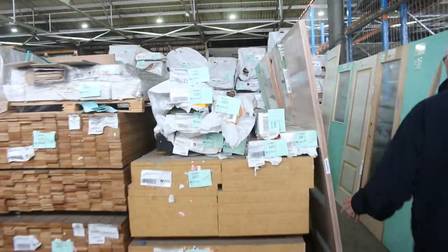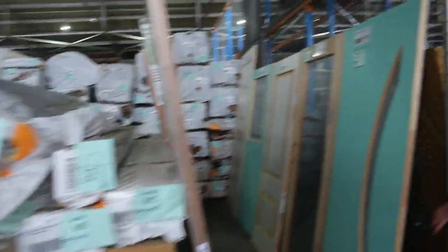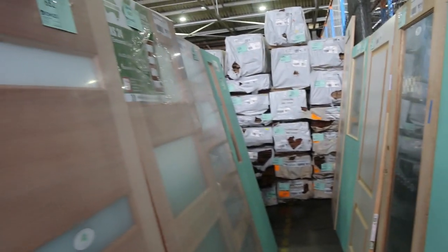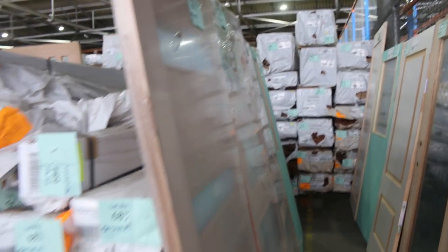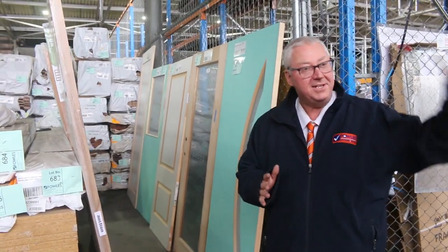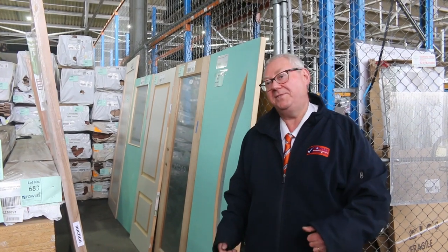More doors — some nice entrance doors along there. All in all, it's a fantastic lineup here for you tomorrow. Don't forget there's also home renovators and carpets at the back there as well, all kicking off at 10 o'clock. Thanks for watching — see you here tomorrow.